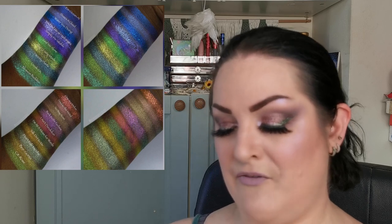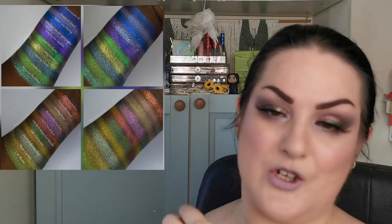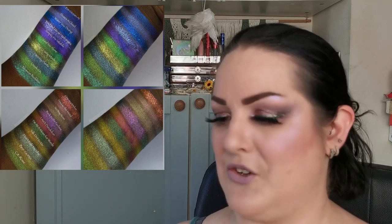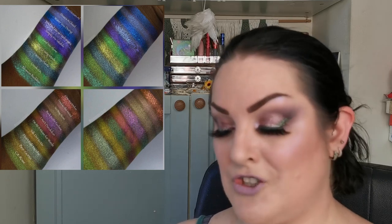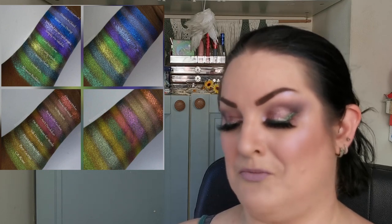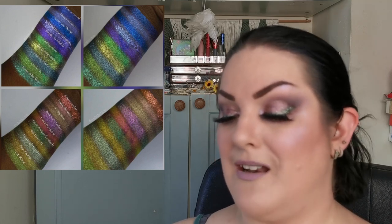Moving on to Kristen Lee Cosmetics — I have swatches of the Spring Fever 2.0 collection. I particularly love the top shades — the blues, purples, and greens look absolutely stunning. Kristen Lee Cosmetics is another brand I haven't tried yet, but they are on my list. Let me know what you guys think.